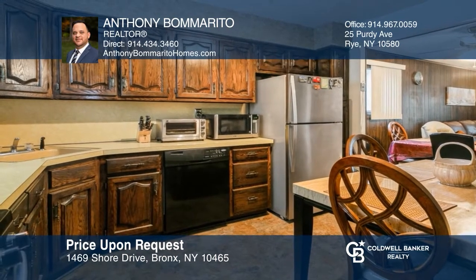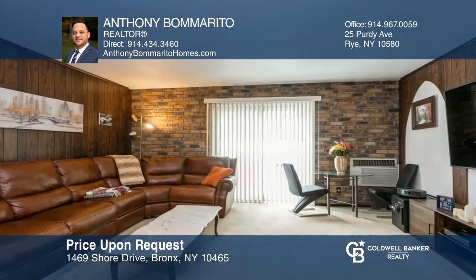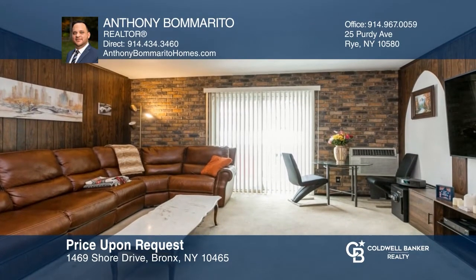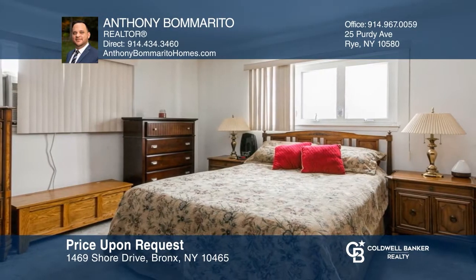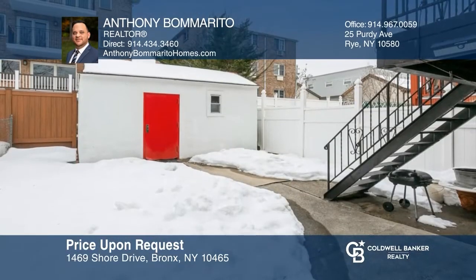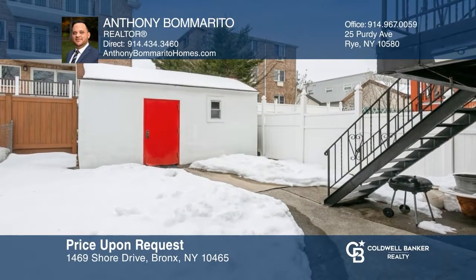Located in the heart of the country club is this two-family investment property. The ground unit is a one-bedroom, one-bathroom unit with a spacious living room. The second-floor duplex features three bedrooms, one full bathroom, an eat-in kitchen, a living room, a dining room, and sliding glass doors to the backyard. Schedule a tour with Anthony Bomarito.